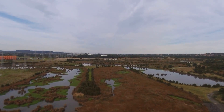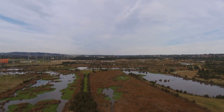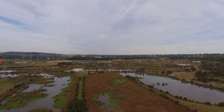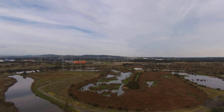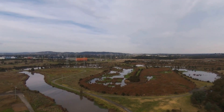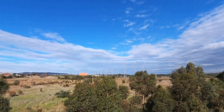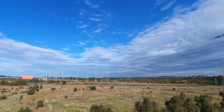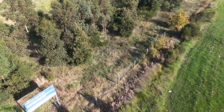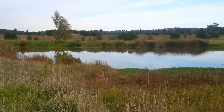Wetlands have now been recognised as being vital to healthy towns and healthy cities. Thank you for watching and I hope your towns and cities encourage wetlands.